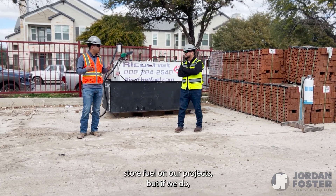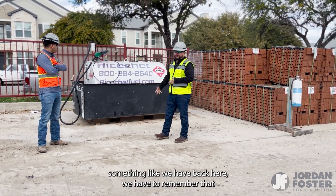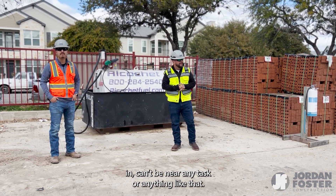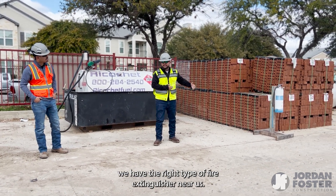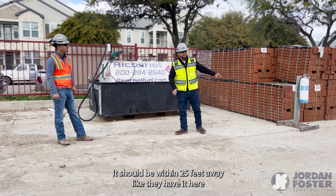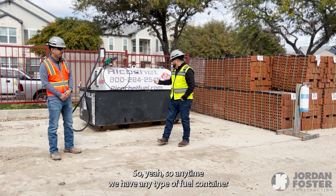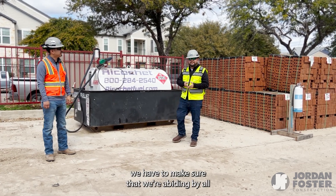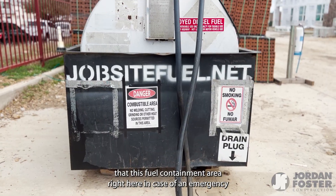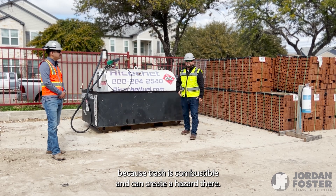If we store fuel on our projects, what do we need to make sure we have? Any large fuel containers on our project have to be 30 feet away from the area we're working in — they can't be near any task. We also need the right type of fire extinguisher nearby. We've seen fire extinguishers placed on top of the fuel container, but it should be within 25 feet away in a safe location, as they have it here. Additionally, we have to abide by all state and municipal codes, and the fuel containment area must be maintained clean — no water or trash inside, because trash is combustible and can create a hazard.